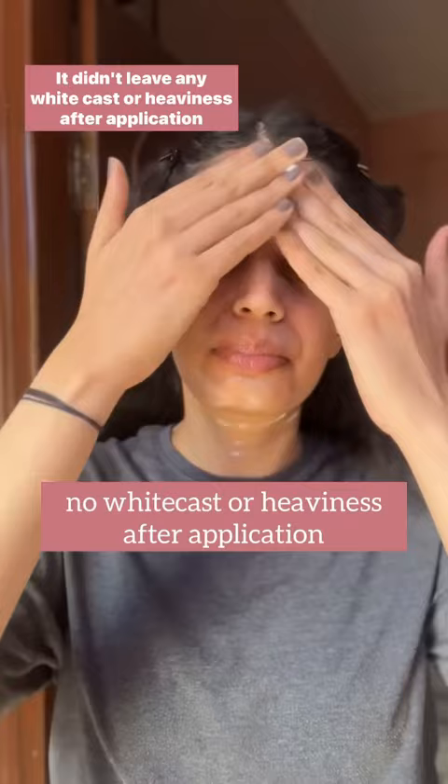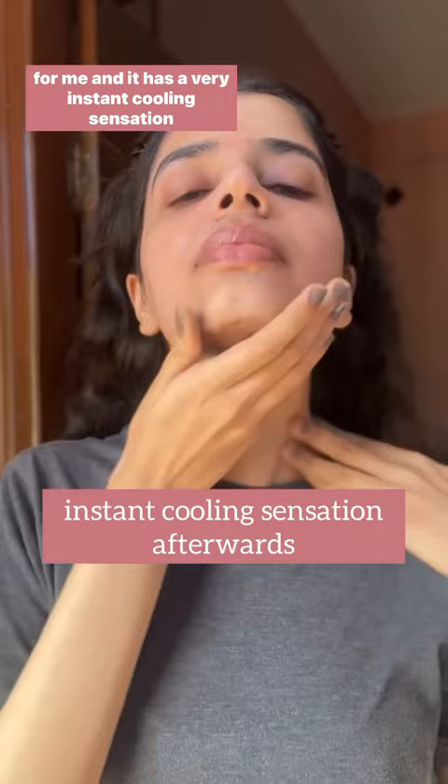It didn't leave any white cast or heaviness after application, and it has a very instant cooling sensation afterwards. I absolutely loved using this sunscreen and totally recommend it. You can buy it during the buy one, get one sale, or use my code to get an extra 10% off.